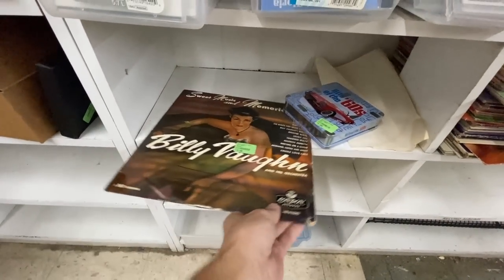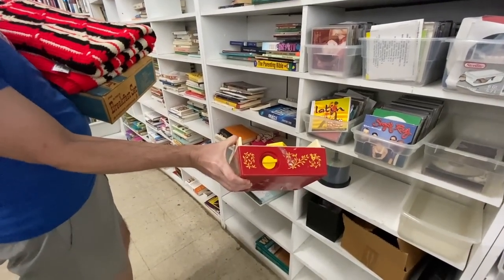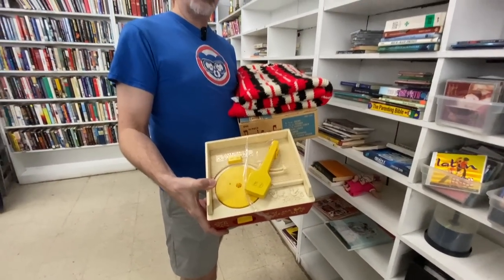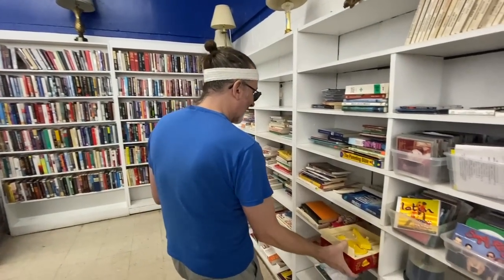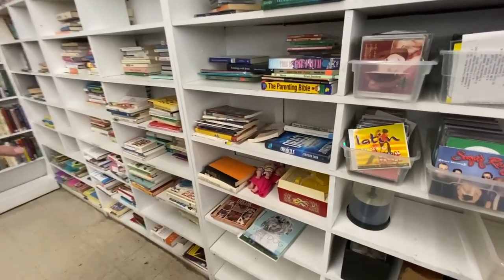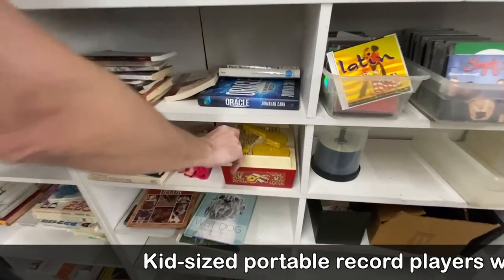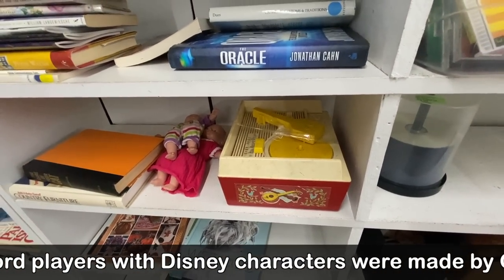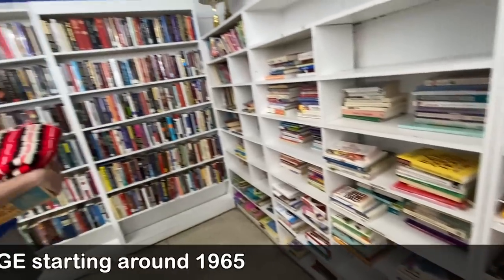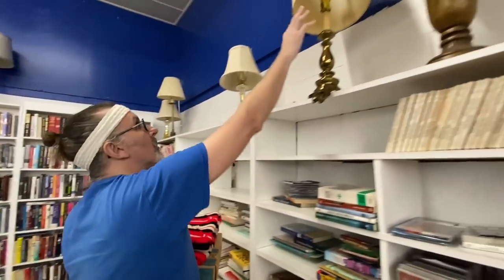Billy Vaughn and his orchestra — that's a neat cover. The old Fisher-Price record players — these actually can be worth money. Because it has those graphics with the lutes, that's an older one — the Music Box record player. There are some versions with Disney characters on them that sell for $40 or $50, but that one is not one of them.